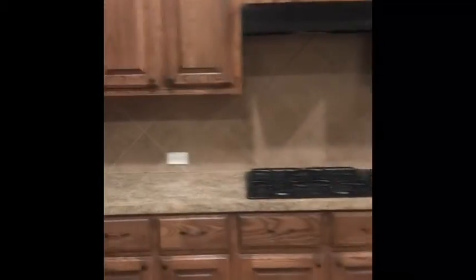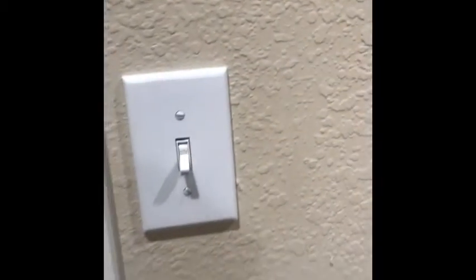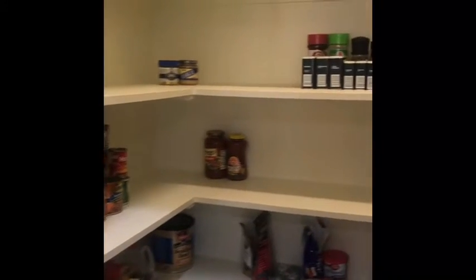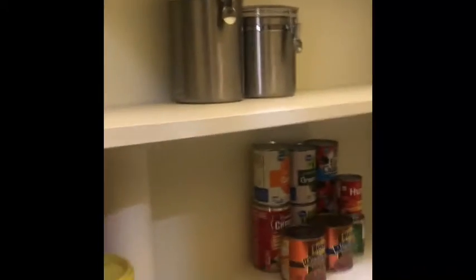I believe the refrigerator is included with the accepted offer on this house, so that's already there, which is nice. And then the pantry is very good size. Oftentimes you find in these homes with this square footage the corner pantries are the bigger ones, but this one is a really nice walk-in pantry with lots of shelves and lots of space. I was impressed to see that.